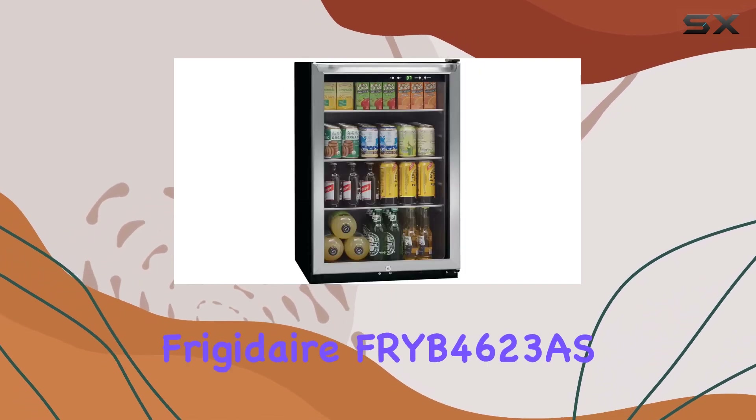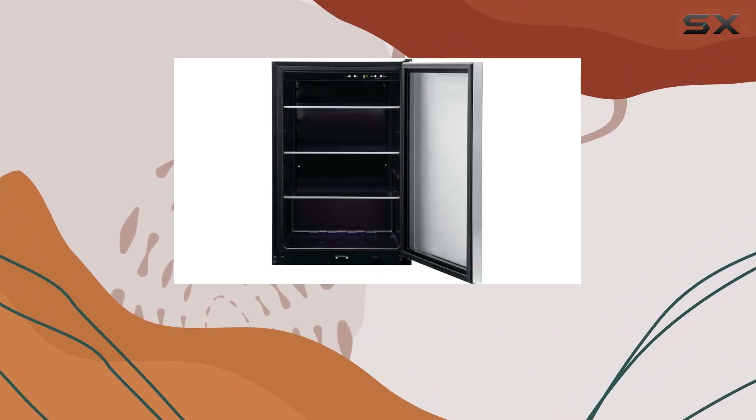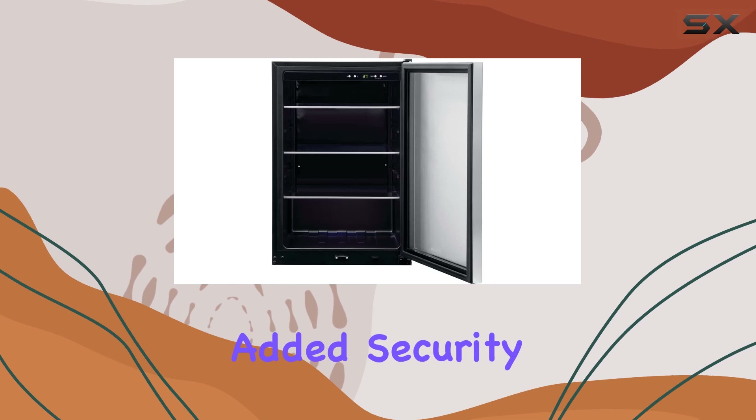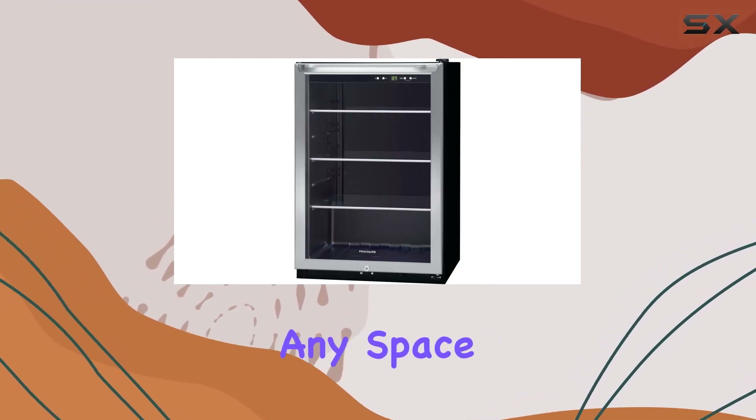In conclusion, the Frigidaire FRYB 4623AS beverage center offers ample storage, precise temperature control, and added security features, making it the ultimate beverage storage solution for any space.